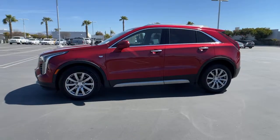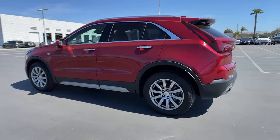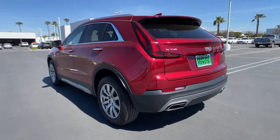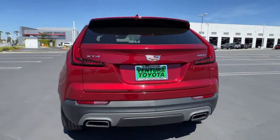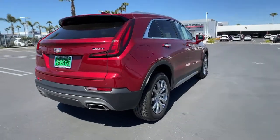Get acquainted with the 2019 Cadillac XT4. This vehicle still has fewer than 20,000 miles on the clock, so it won't last long. Take control of your daily drive with luxurious confidence in the XT4 crossover.